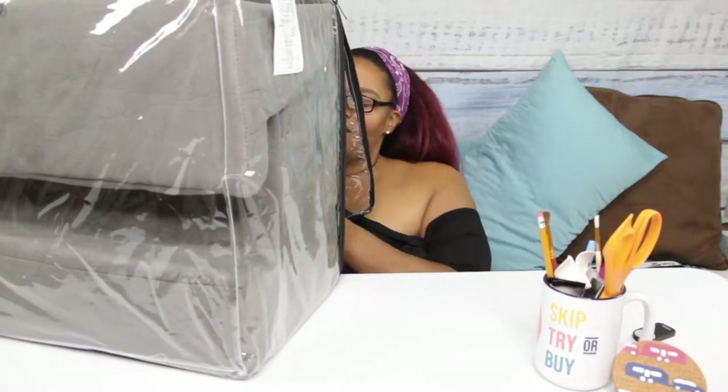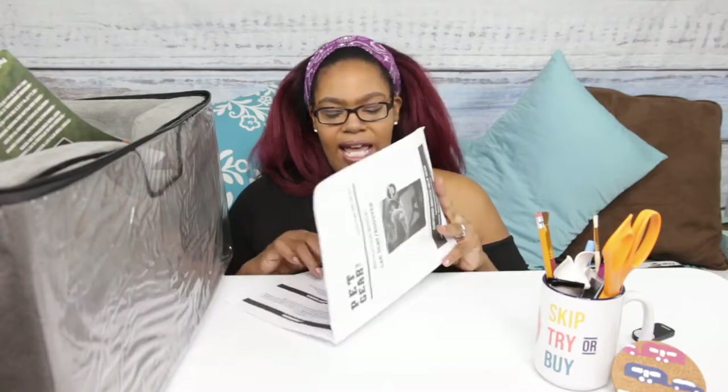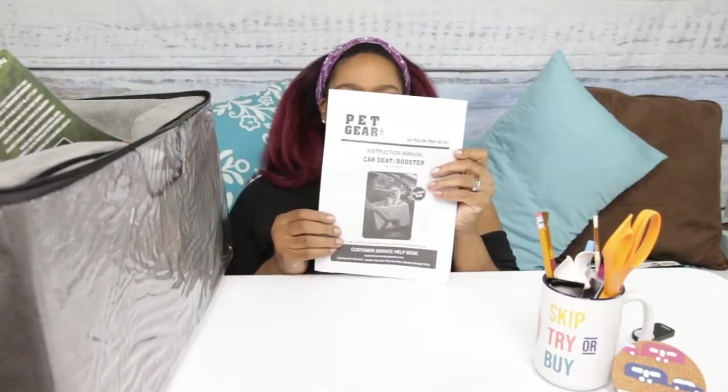I know some of you are thinking, 'Why do you care about the bag?' But bags like this — like when you get sheets and stuff — I like to save and use for other things. I could take this bag and put guest towels in it and put it in the guest bathroom so they don't collect dust or get dirty. It's a really good bag so I'm going to use it for something else. The bag has a zipper up top and it comes with some instructions that say 'Pet Gear car seat booster for the on-the-go pet.'